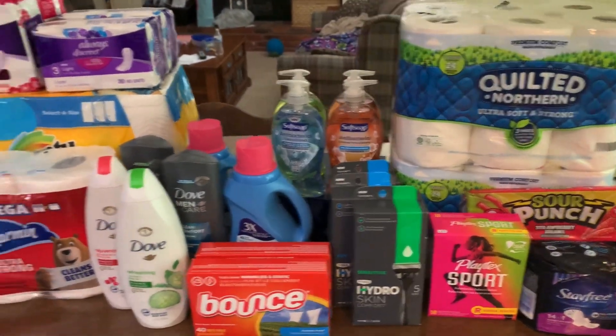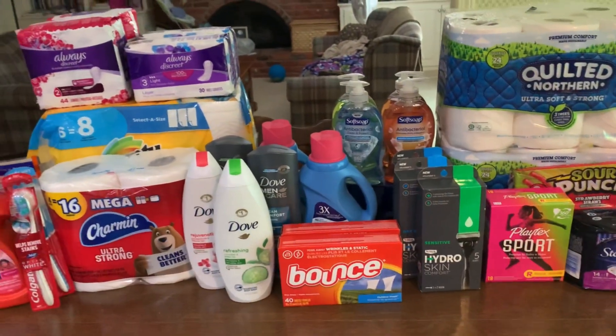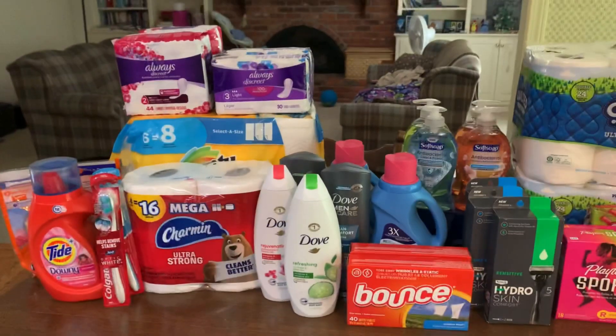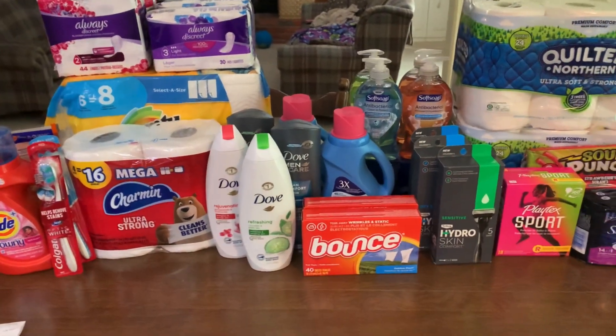That's what I got for you today — a fun day shopping at Walgreens and Rite Aid. If you enjoyed the video, make sure you give it a thumbs up. And if you want to share any awesome deals you snagged, feel free to drop them down in the comments. I'll see you again soon. Bye!